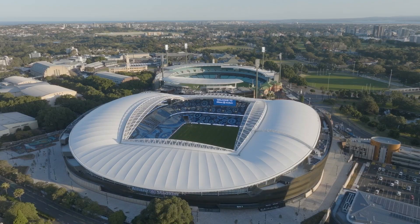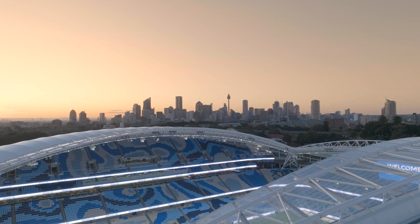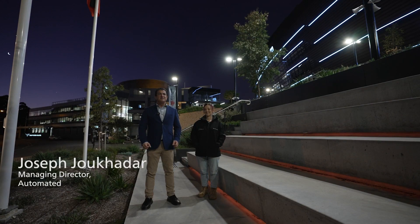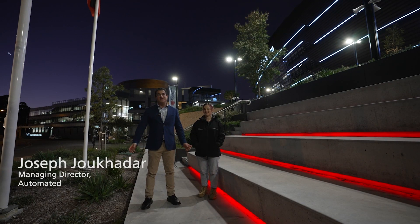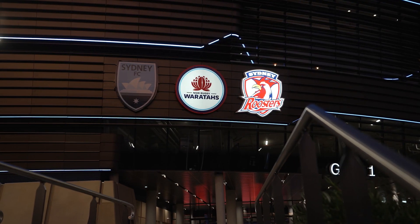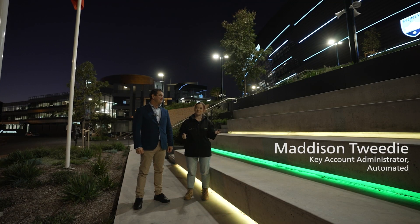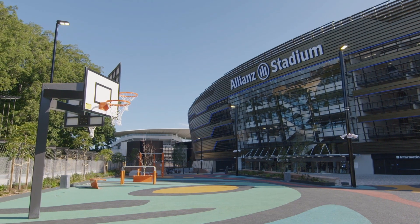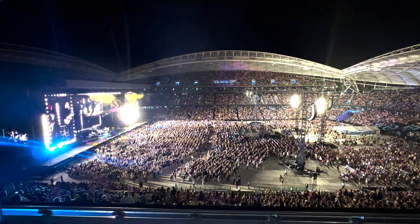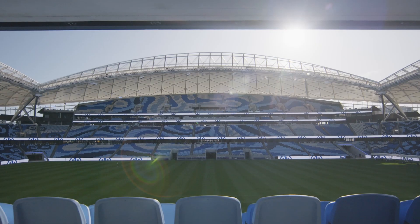This is Allianz Stadium, Sydney's premier sporting destination. The facility underwent a huge upgrade with all the lighting and controls throughout the whole venue. This is a true multi-purpose stadium. Not only do the Roosters, Sydney FC, and the Waratahs play their home games here, but it's also a stadium for the community. There are gyms, private rooms for events, and the stadium can be used for concerts. Come with us on a tour of the lighting control at Allianz Stadium.